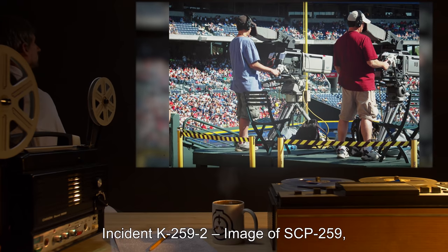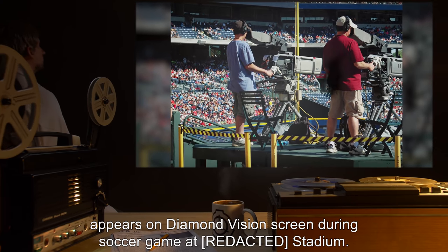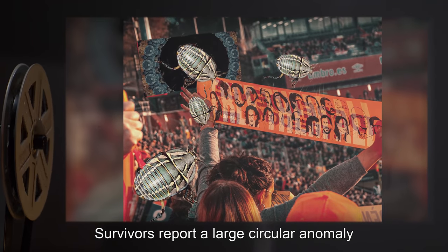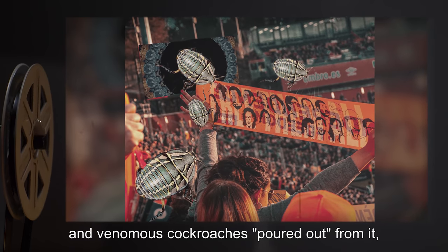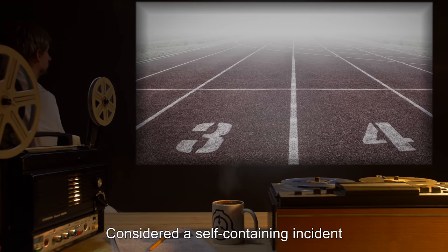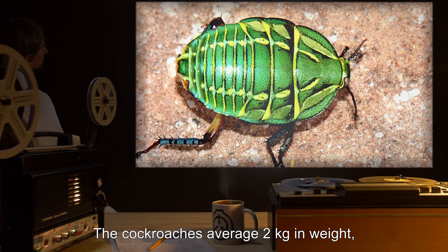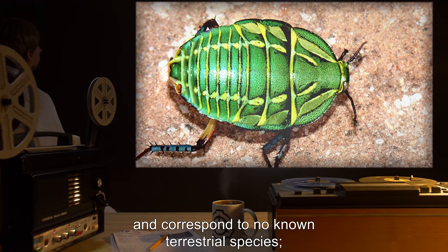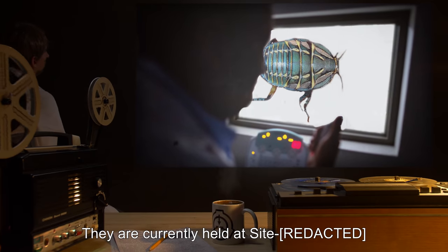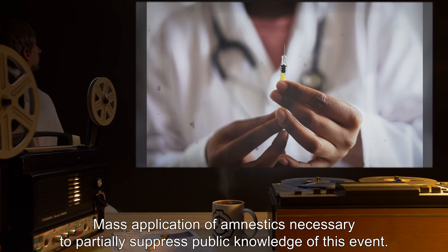Incident K-259-2: An image of SCP-259, approximately 10 meters by 10 meters in size, appeared on a diamond vision screen during a soccer game at a stadium. Approximately 60,000 people were in attendance. Survivors report a large circular anomaly appeared in front of the image, and venomous cockroaches poured out from it, attacking anyone they could reach. Approximately [data expunged] casualties. Considered a self-containing incident, as the insects are unable to survive for more than two hours in Earth's atmosphere. The cockroaches averaged two kilograms in weight and correspond to no known terrestrial species. Several live specimens were collected by Foundation MTFs and classified as SCP-259, currently held at a site in a 35% oxygen environment. Mass application of amnestics was necessary to partially suppress public knowledge of this event.